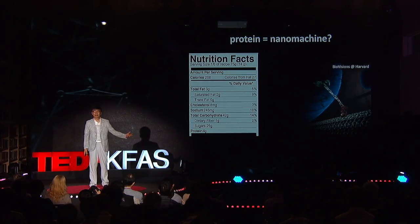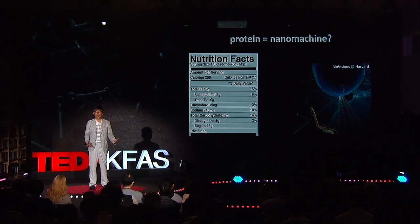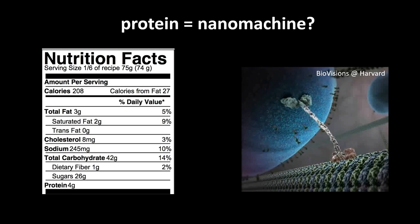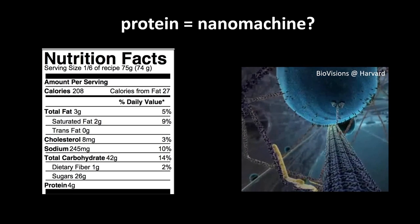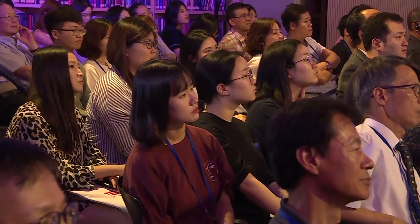Here's an example. A motor protein can walk on a cellular highway to carry a cargo down your nerve from your brain to the joints and the extremities. These proteins are called nanomachines because they do critical functions needed for all forms of life with the precision and efficiency that is still unmatched by man-made machines.